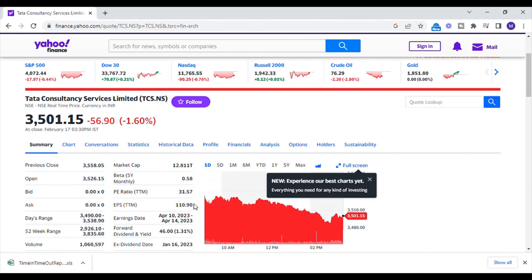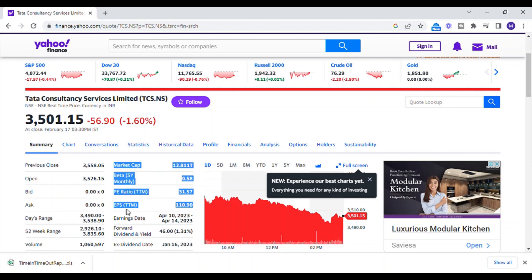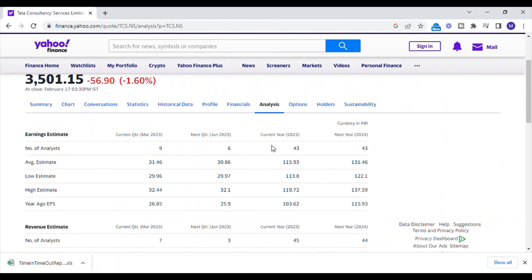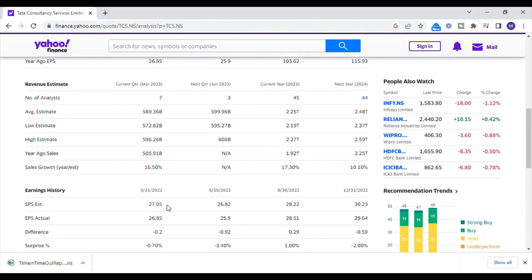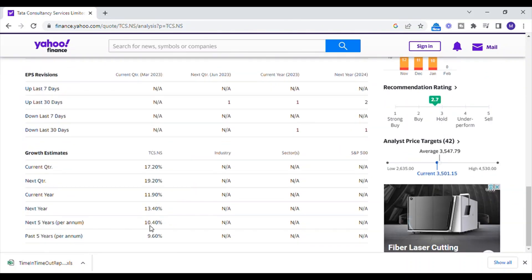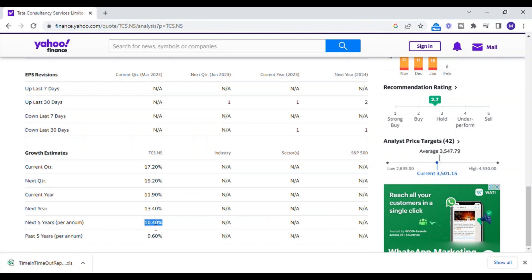As an illustration, if we want to get the target price for TCS, we must first visit the Yahoo Finance page and check the TTM EPS. TCS's TTM EPS is 110.90, and the growth value is 10.40. Applying these two values to the Graham formula, it estimates that TCS's target is Rs. 4085.